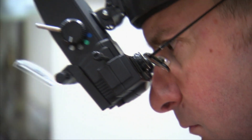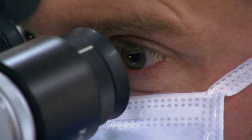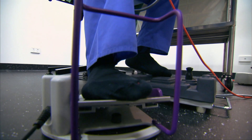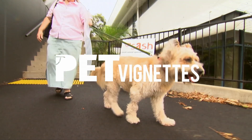Surgery is often the only way to completely remove cataracts, but be warned, the procedure can be very expensive. Owners are advised to assess their pet's age and weigh up whether to operate or improve their quality of life in other ways.